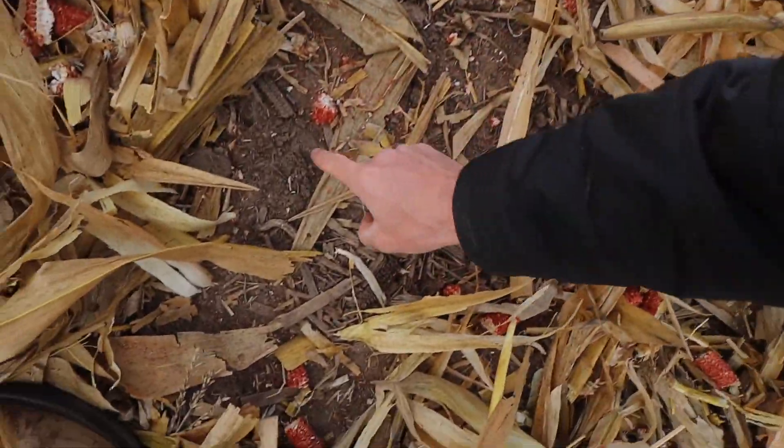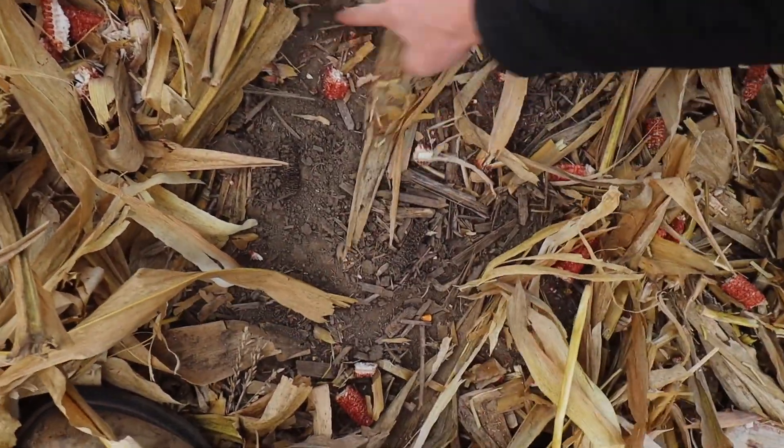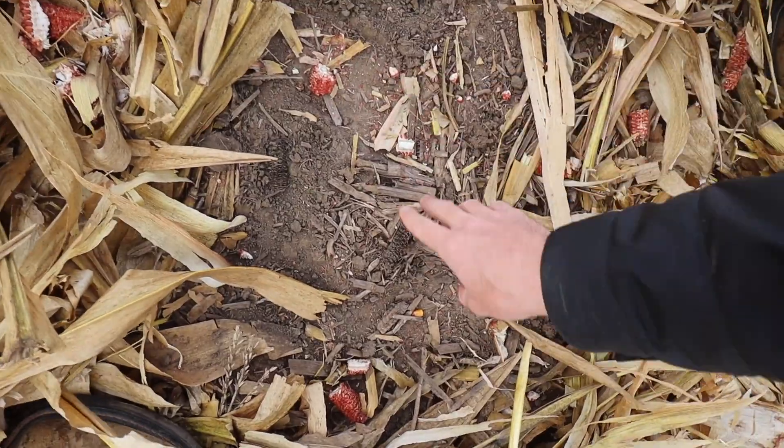If we find two kernels of corn in a square foot on the ground, we'd be losing one bushel per acre. Over the course of an acre there are about 80,000 kernels of corn in a bushel and about 43,000 square feet in an acre, so two times 43,000 is 86,000 kernels - roughly one bushel per acre of loss.